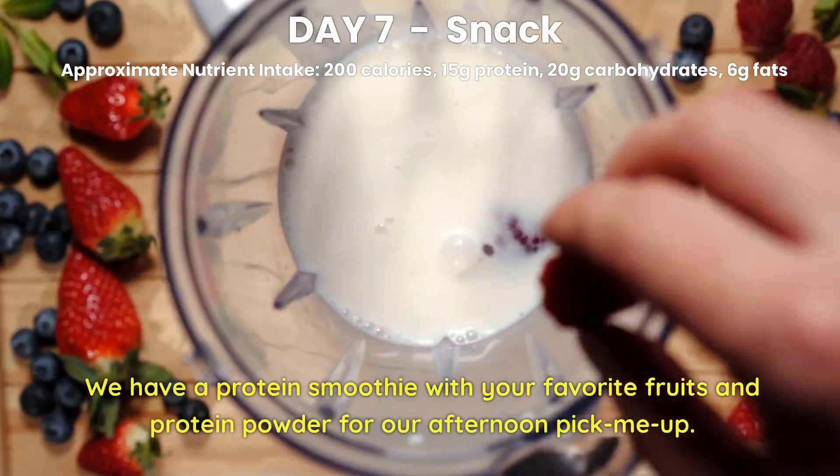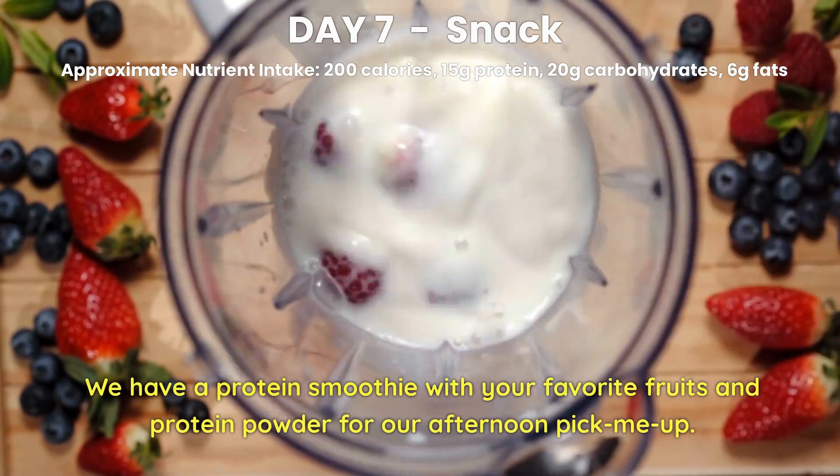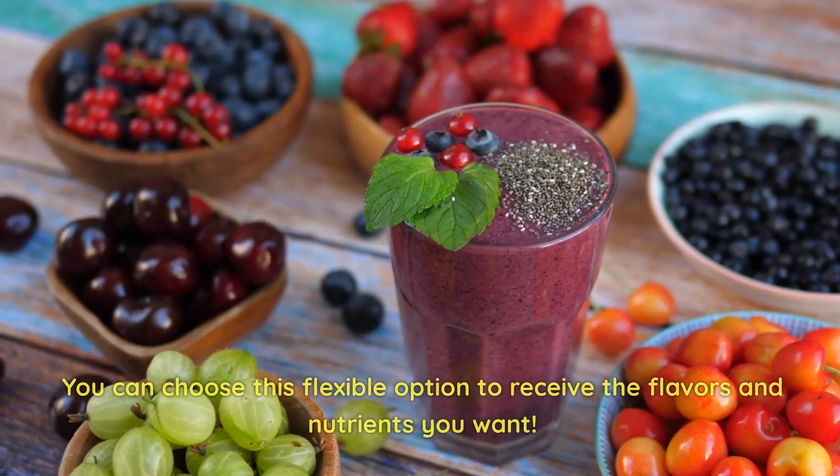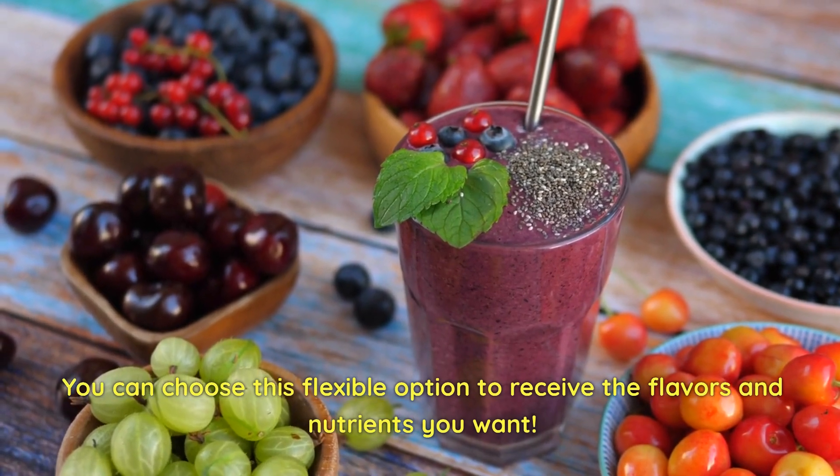Day 7 Snack. We have a protein smoothie with your favorite fruits and protein powder for our afternoon pick-me-up. You can choose this flexible option to receive the flavors and nutrients you want.